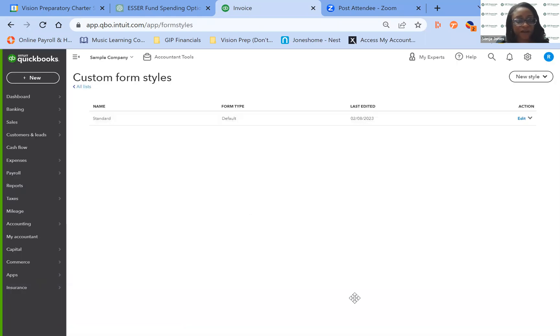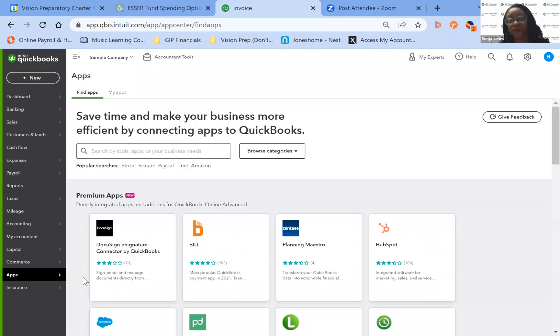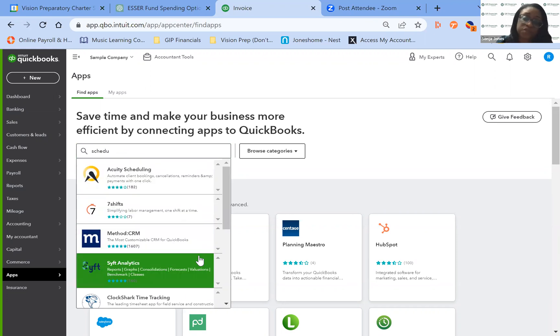Last but certainly not least, let's look at the Apps section. You go to Apps, then Find Apps. I'll include the link to QuickBooks' dedicated app integration website in the description — it's amazing. A client asked me about scheduling because they want to do everything in one place: have clients schedule, do estimates, prepare contracts, and pay invoices. QuickBooks can do that. You just search for 'scheduling' and there are plenty of options. I'd recommend reading each one to see which fits your needs.